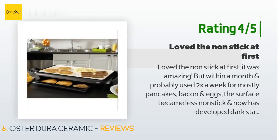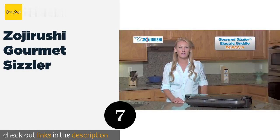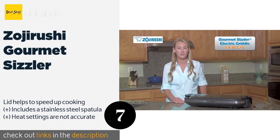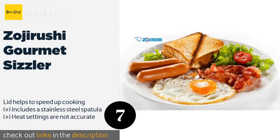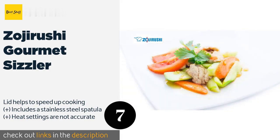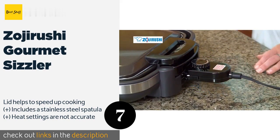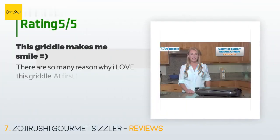The next product in our list is the Zojirushi Gourmet Sizzler. The Zojirushi Gourmet Sizzler features a dual-layer ceramic surface with an extremely durable nonstick coating. Its plastic exterior stays safely cool, and it offers a low setting that allows you to keep food warm until you're ready to serve it. The price is around $129. Check out the product link in the YouTube description below.